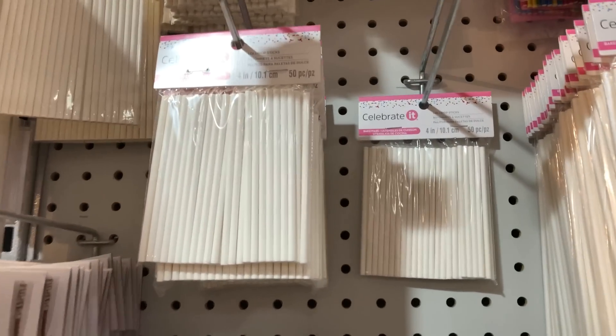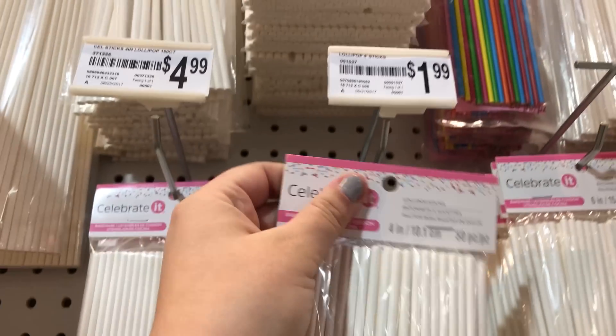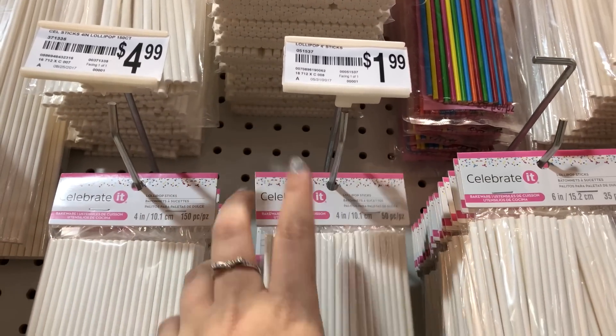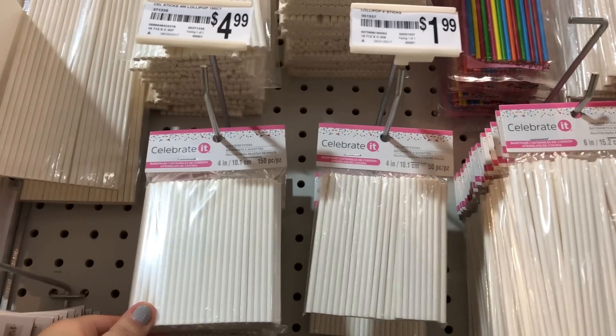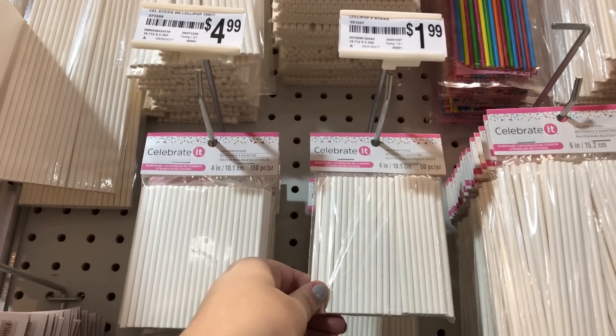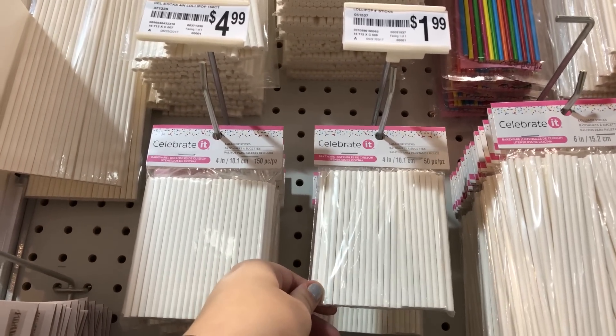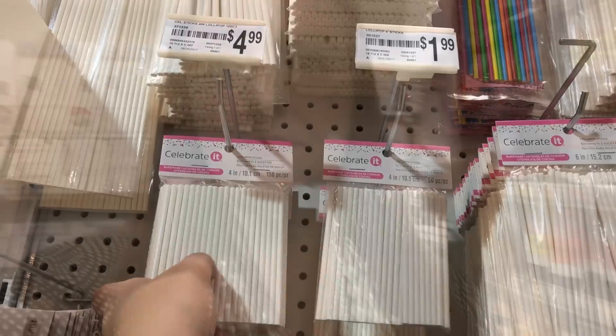I'm getting lollipop sticks to make these cupcake toppers for my siblings. My options are 50 for two dollars or 150 for five bucks. I need 48, but 50 makes me nervous that I can't mess up, and I don't really need 150.